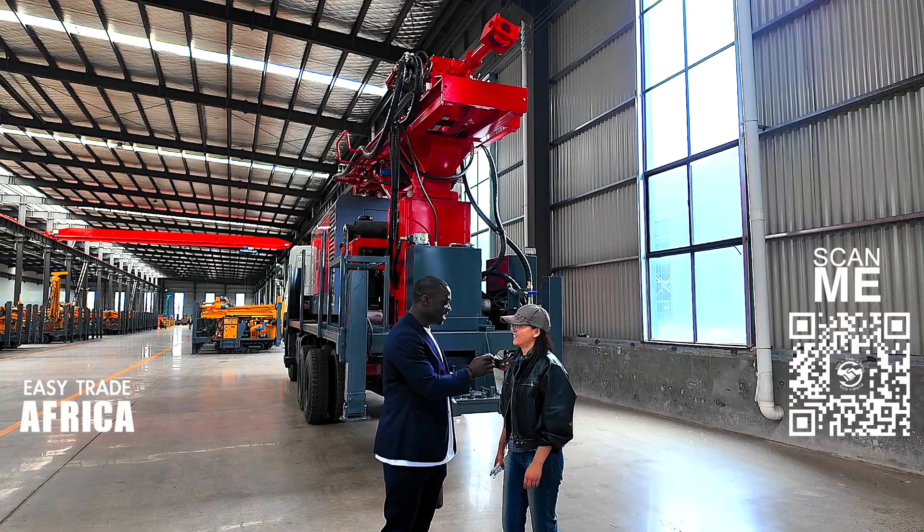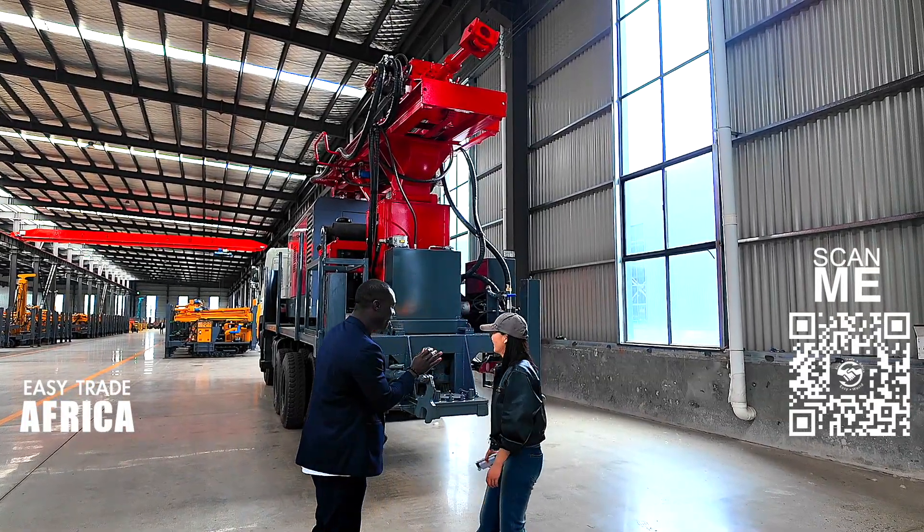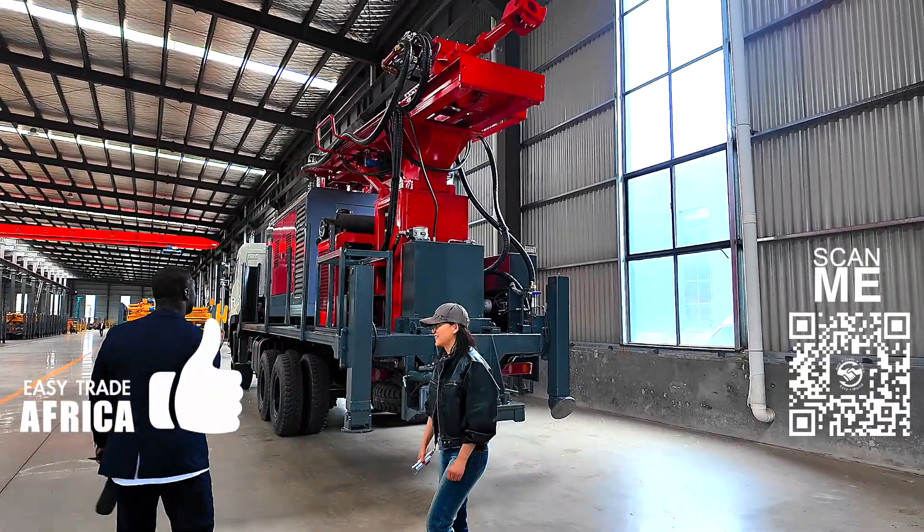What machine are you checking today? Drilling rig. So here everything is brand new. Yes, all is new. Okay, so let's go. This is good.